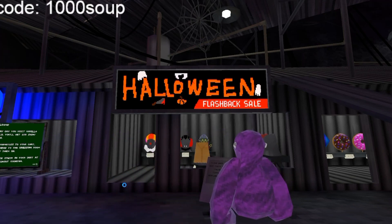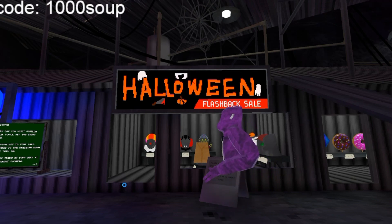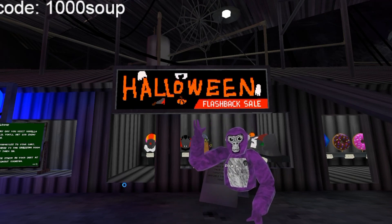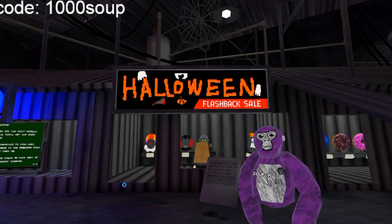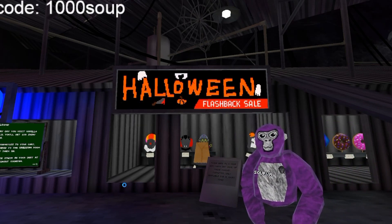I found them! The Halloween cosmetics, the flashback cosmetics. Did you like that montage by the way? It took me a while to make.